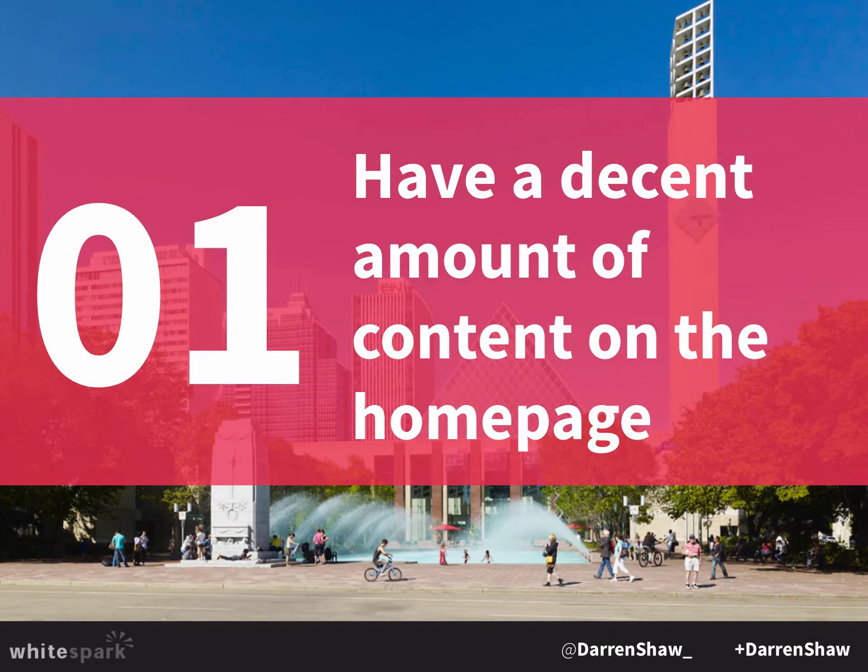Number one: have a decent amount of content on your homepage. A lot of businesses just have a splash page with a little tiny blurb about their business. That homepage is so important to your rankings because it's the page that generally has all of the link equity — anytime people link to your business, they go to the homepage. So it's the page that has the highest chance of ranking. Make sure you really build out your content on your homepage — write snippets about the different services you do, how long you've been in business, the history of the business — and that will help it be more relevant for the terms you're targeting.